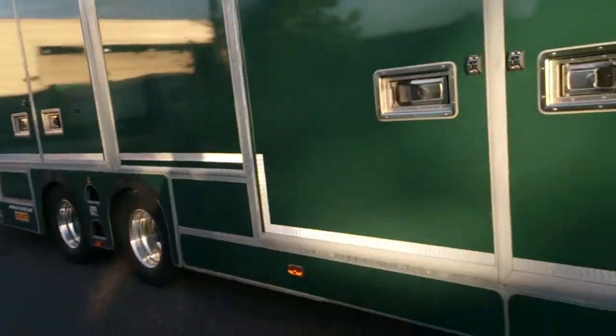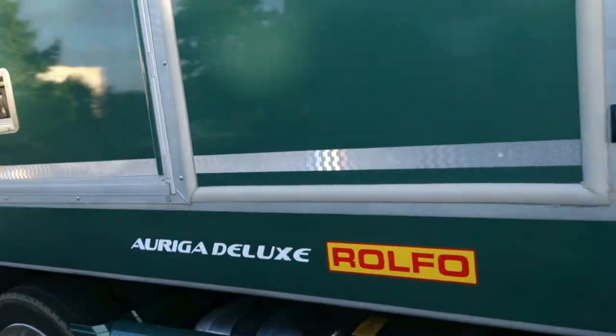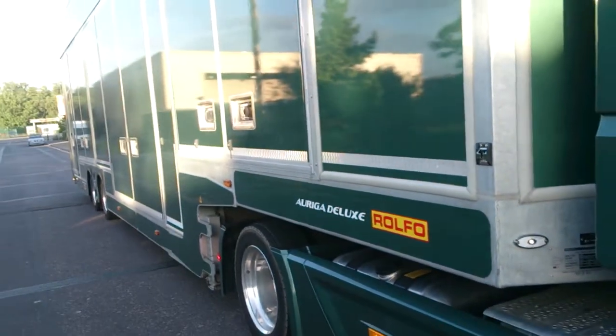A Garа Deluxe — that's a foreign trailer then, is it? Rolfo. Oh lovely!